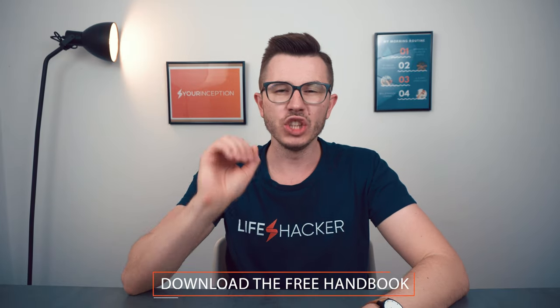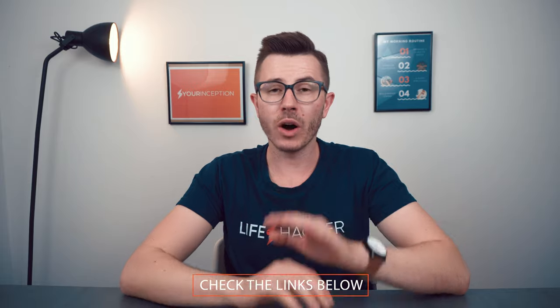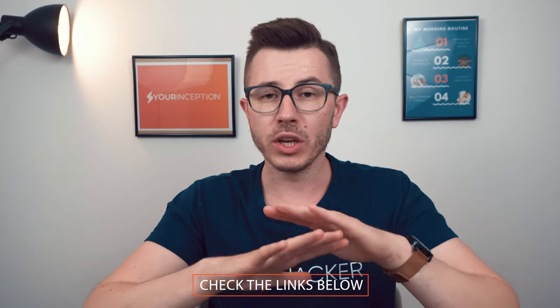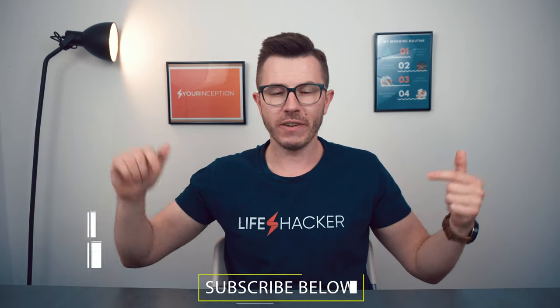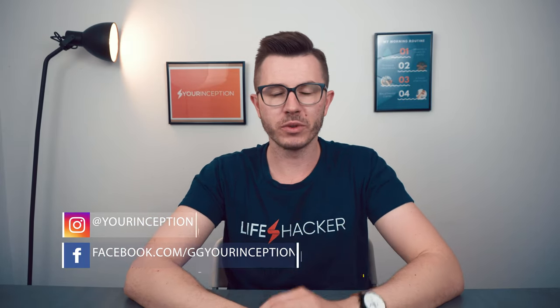I prepared seven special secrets about nootropics that no one else will tell you about — feel free to download that handbook for free below. If you want to read more about my whole experience with Panax ginseng, there's a link below. If you want to order it, I prepared some links as well. If you have any questions, don't hesitate to contact me, and don't forget to follow Your Inception on Facebook and Instagram. Subscribe to this channel if you want to join the most productive people in the world. See you soon!